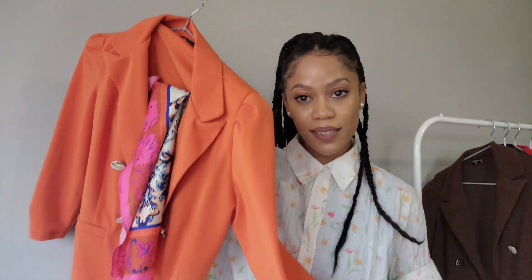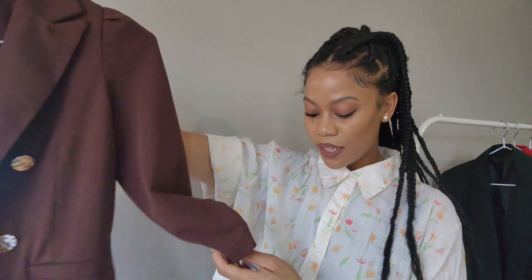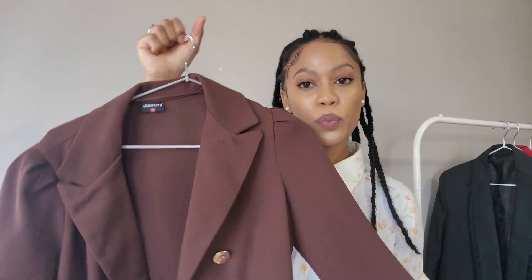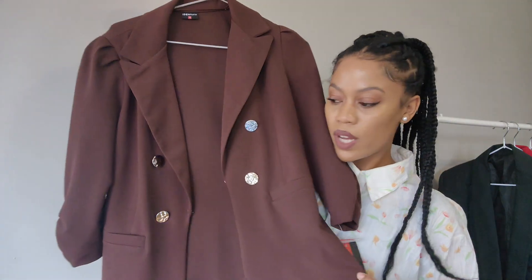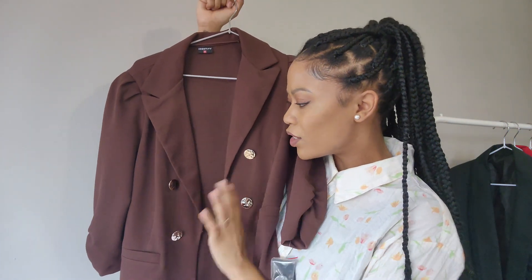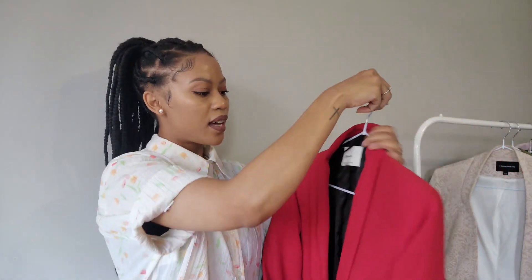Next is another blazer I haven't worn yet, also from Identity. It's a similar style in a beautiful chocolate brown color. This was the same price — 499 rand — and it's in a size 36. The orange one was also a size 36; they do run very small and I don't think you can find them anymore. I'm not a fan of the buttons — they look very cheap, they're plastic. Gold buttons would look very beautiful on this.